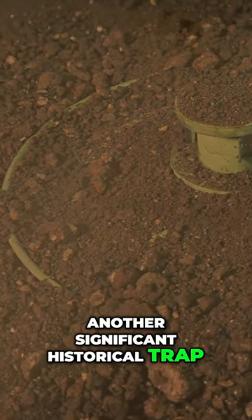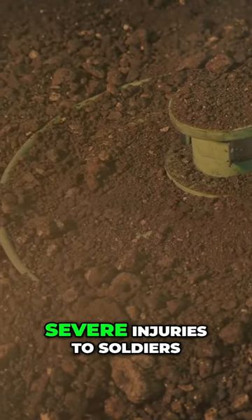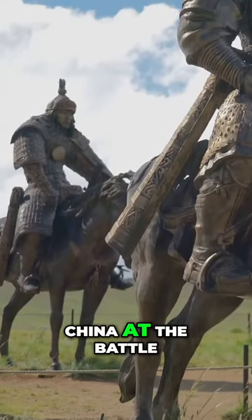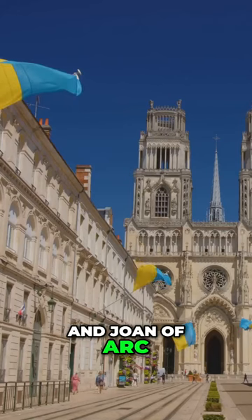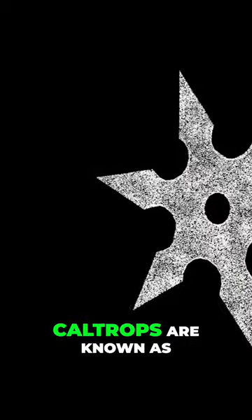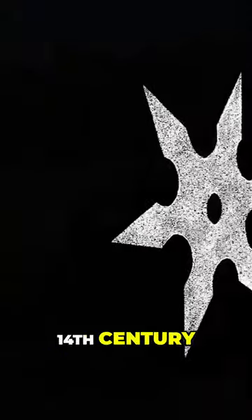Another significant historical trap is the caltrop, a metal device with four spikes that caused severe injuries to soldiers and horses. These were used by China at the Battle of Shanxi to slow down Genghis Khan's army, and Joan of Arc was injured by one during the Siege of Orleans. In Japan, caltrops are known as tetsubishi and were used by ninjas from the 14th century.